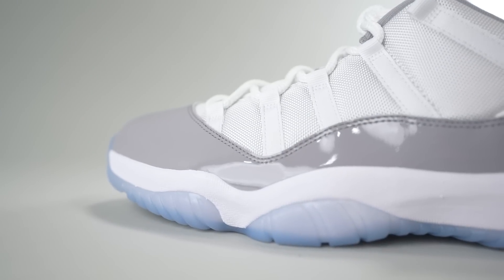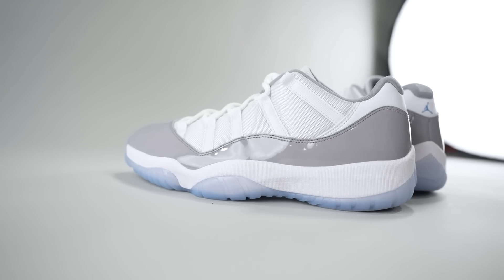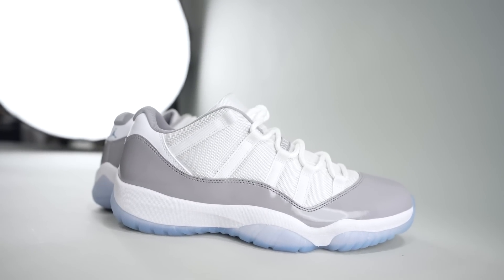Leave a comment below — do these move you? How do you feel about the Jordan 11 Low, the colorways, Jordan Brand in general? What is your favorite low top Jordan silhouette? We always love to hear from you. Thank you for watching, you are very much appreciated. We will be back soon — same place, right here at the workshop — with a brand new sneaker. Adios!